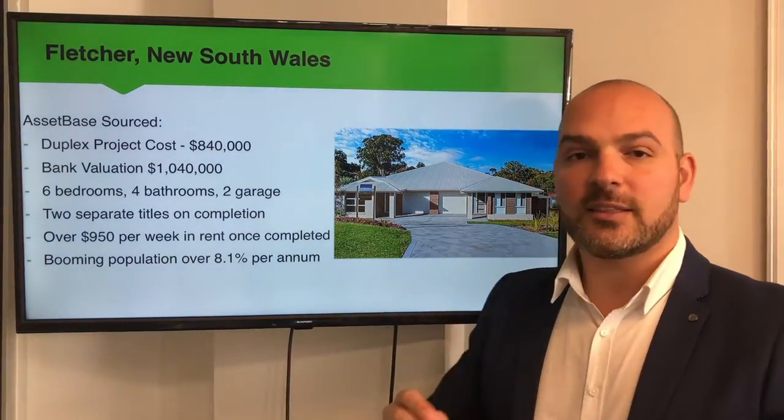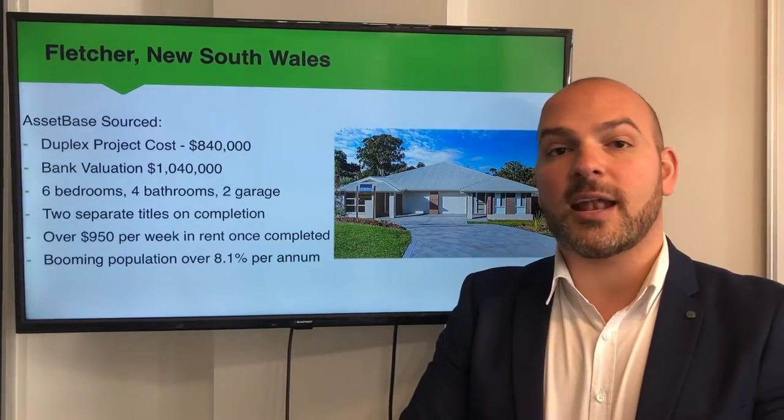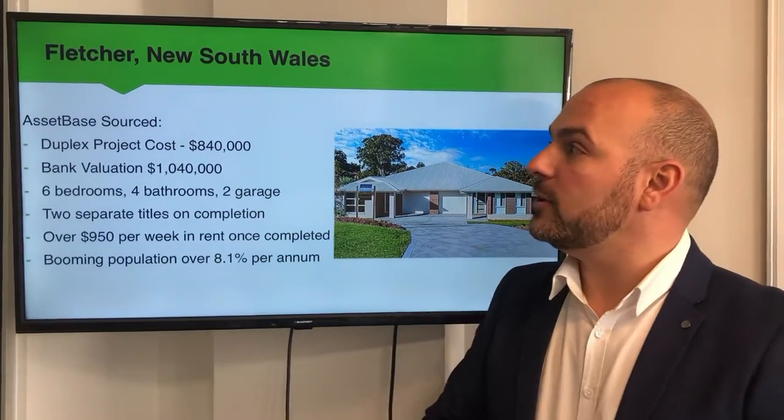What's really exciting is that this suburb is growing at quite a rapid rate. For the last five years it's grown at an average of 8.1% per annum by way of population growth. So a great opportunity.